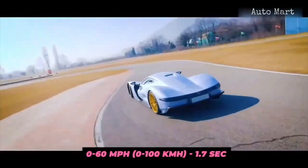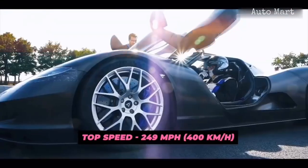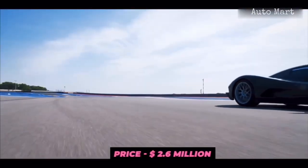Top speed is set to match rivaling hypercars at 249 miles per hour. A production run of 50 vehicles is planned, with production taking place in Italy, the home of supercars. The price is set at an eye-watering $2.6 million.